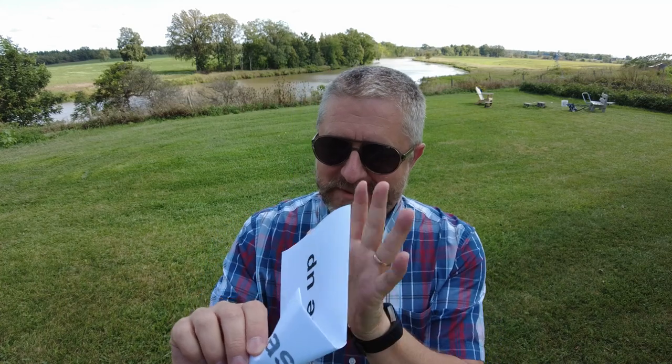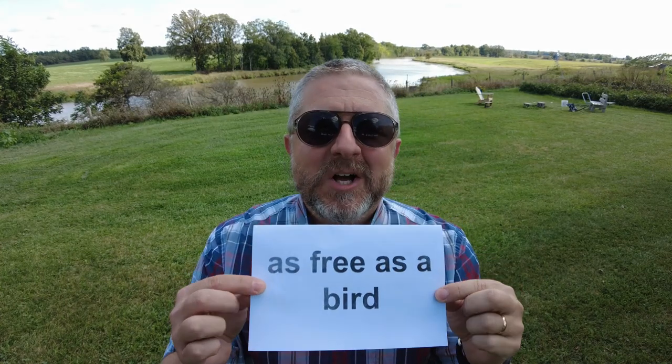The second phrase I wanted to teach you today is the phrase 'as free as a bird.' When you are as free as a bird, it means you have no obligations.